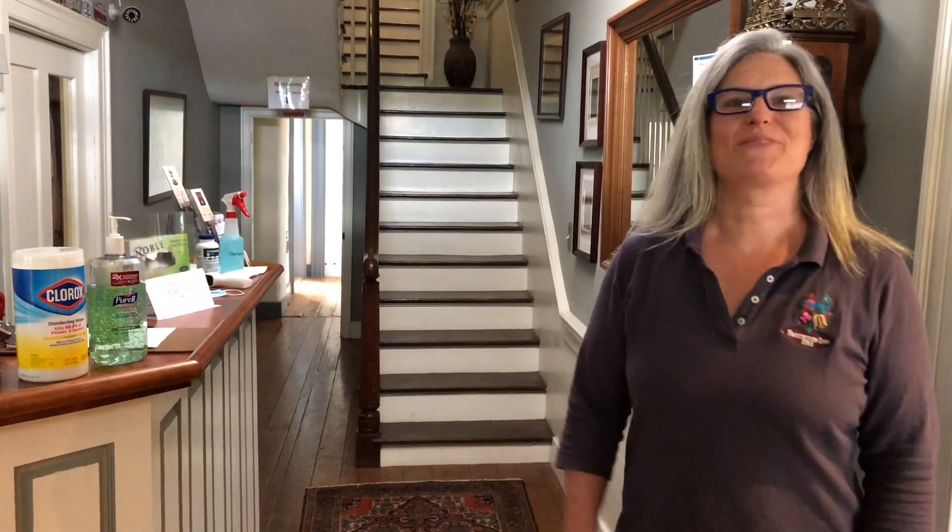Hi, my name is Rebecca Gallagher and welcome to the historic Smithton Inn Bed and Breakfast. As we've prepared to reopen from the COVID-19 shutdown, we have implemented a lot of changes — some operational changes that have been put in place to ensure the safety of our guests and also our staff. We thought it was important to walk you through some of those changes so you knew what to expect and could feel comfortable staying with us, knowing that we've created a very safe environment for everyone here. I'm going to walk you through the whole process, starting with when you arrive.